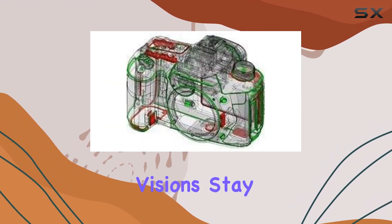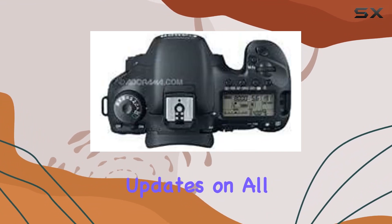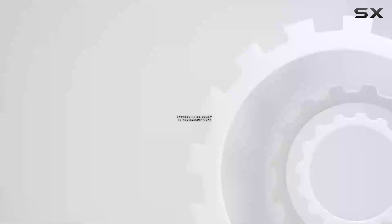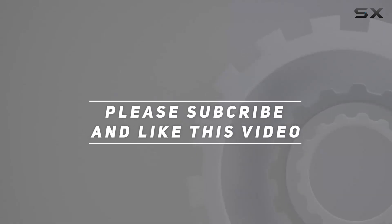Stay tuned for more reviews and don't forget to subscribe for the latest updates on all things photography. Check out the video description for an updated price, and thank you for watching.